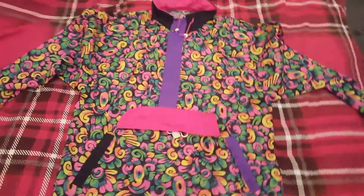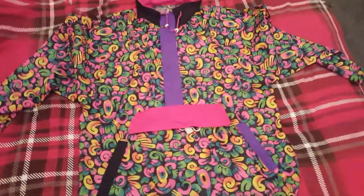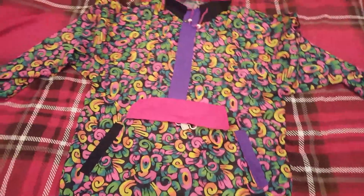Hi there guys, got a brand new pickup here from ASOS Vintage. I bought this online, came up on my Facebook feed.